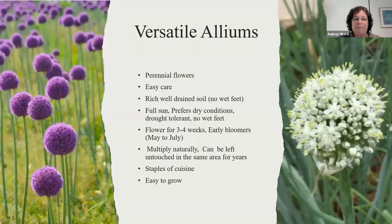A participant, Sheila, mentioned there is a ramps festival held in West Virginia — that would be fun to go to. In conclusion, alliums are great because on one end of the spectrum you have these amazing-looking flowers; they're easy care, like rich well-drained soil and full sun, don't like wet feet, bloom from May to July, and multiply naturally. On the other end, they're staples of cuisine and so easy to grow. That wraps it up — are there any other questions?